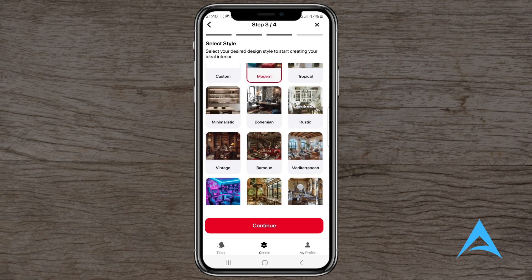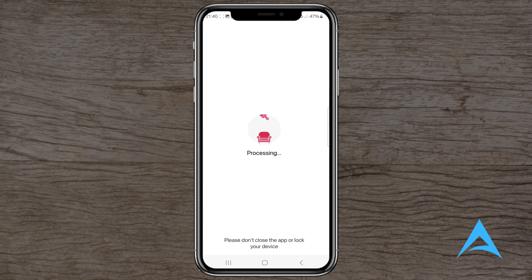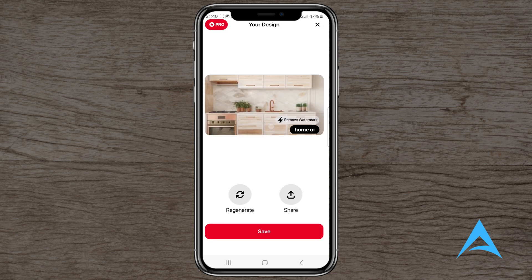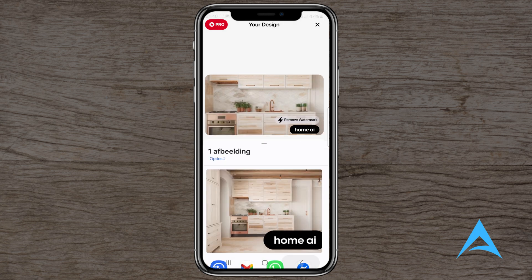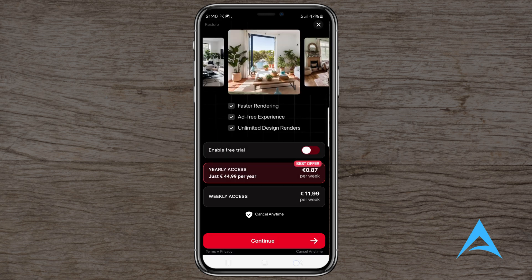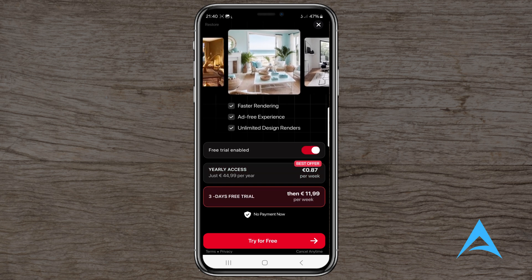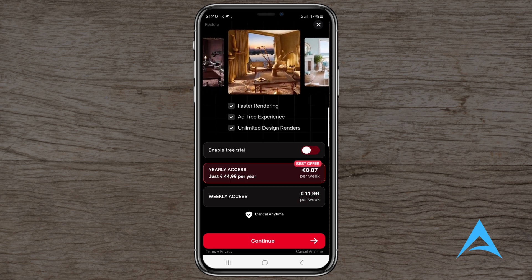User experience. While the concept is innovative, user experiences have been mixed. Some users appreciate the idea of visualizing different design styles applied to their own spaces. However, others have reported issues with the app's functionality and the realism of the AI-generated designs. For instance, one user mentioned that the app combined a toilet and a top into a single, unrealistic fixture, highlighting potential flaws in the AI's interpretation of room elements.